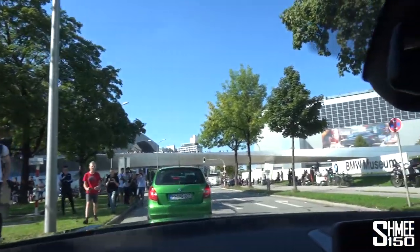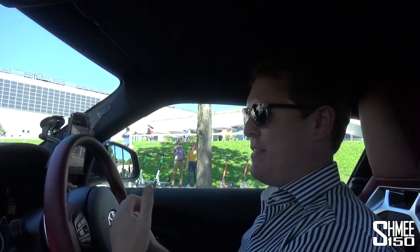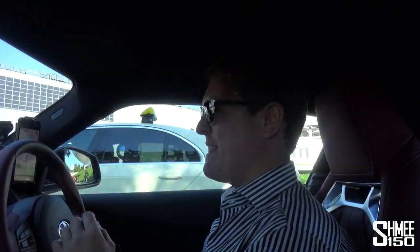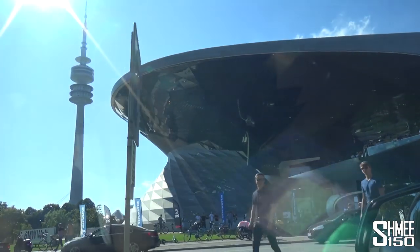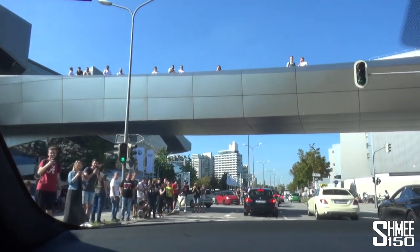There are so many people around and I think in some strange way this is kind of bringing this car home. Toyota are Japanese and it was built by Magna there in Austria, but under the skin there's a lot of BMW about it, and this is literally the home of BMW - the BMW Welt, or BMW World in English. Oh my goodness, there are so many people here.